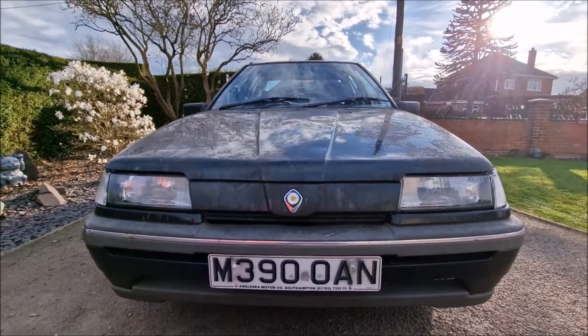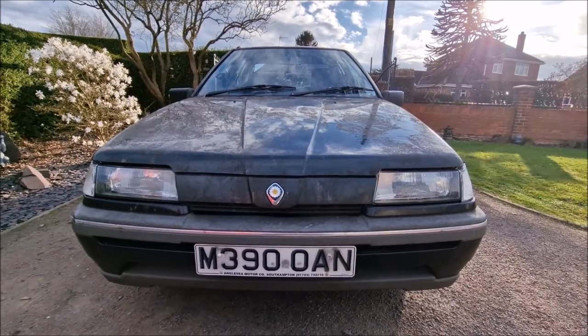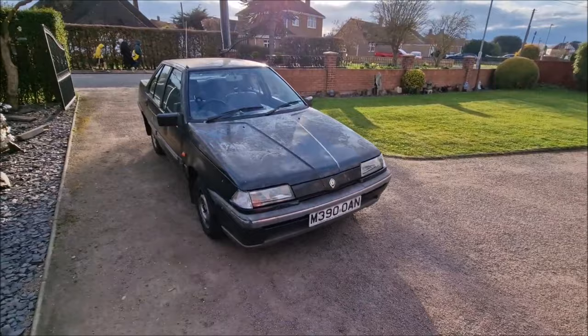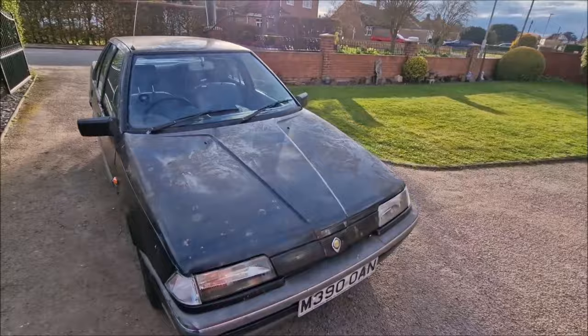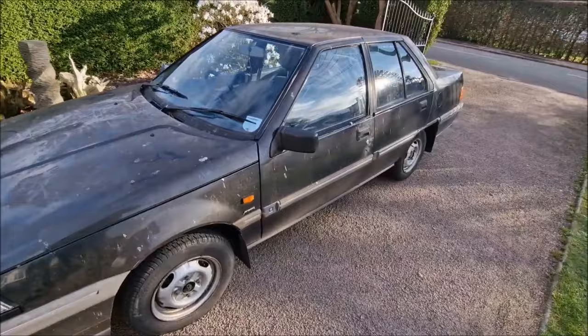You may recognise the car if you are part of the Weird Car Twitter community as Bill — Bill the Proton, M390 OAN, supplied originally by Anglesey Motor Co. in Southampton. I'm not actually sure if that's the original number plate and original dealer sticker, or if it's one that has been added later where it was part-exchanged in its life. Before that it belonged to Samantha and Chloe, if you know them from the Weird Car Twitter community.